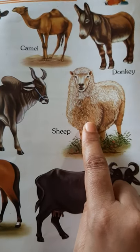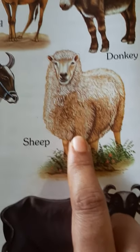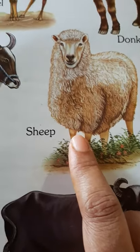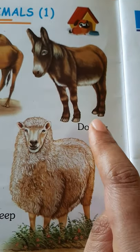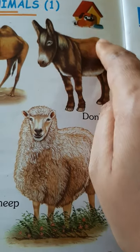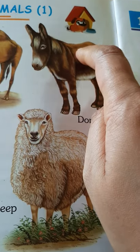From the sheep we get wool. Sheep gives us wool. With that wool, we make woolen clothes which we wear in the winter season. How does a donkey help us? A donkey helps us by carrying our goods on its back, and also takes us from one place to another.